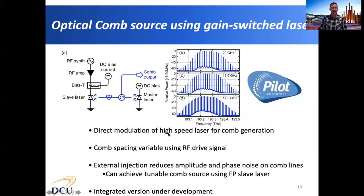In our laboratory at Dublin City University we use a technique known as gain switching. With gain switching, we apply a high-power RF signal directly to the gain section of a slave laser and also inject light from a master laser into this slave laser. The high-power RF signal drives the slave laser above and below threshold, generating a train of optical pulses, which corresponds to an optical frequency comb in the frequency domain. The injection from the master laser reduces both the phase noise and intensity noise of the optical comb lines generated, which is important for ensuring the fidelity of QPSK or 16QAM modulation encoded onto these comb lines. We can also change the frequency applied to the laser to change the free spectral range or spacing between the comb lines.